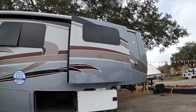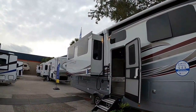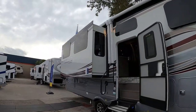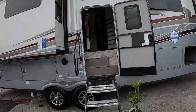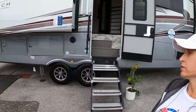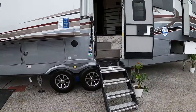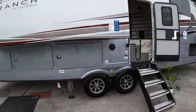There are four slides on this RV — two in the bedroom that oppose each other to give you more walk-around space, and opposing slides in the living room space as well. I probably wouldn't recommend this coach for anyone who is handicapped or mobility challenged, because there are a lot of tall stairs to get up into this thing.